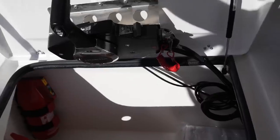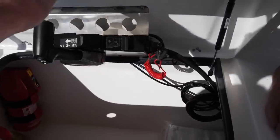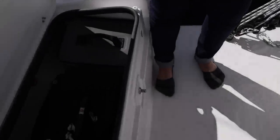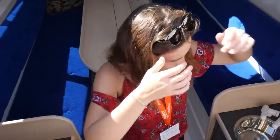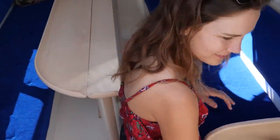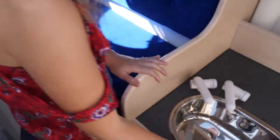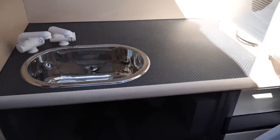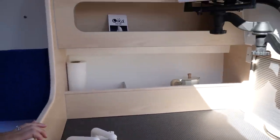Pretty standard size cockpit for an equivalent size model. All the control lines right here — maybe throttle controls for your motor. There's storage, and it looks like carbon fiber, though I don't know if that's just an appearance.